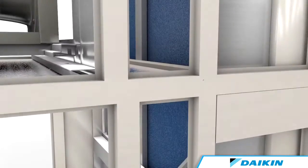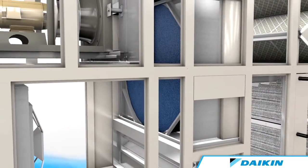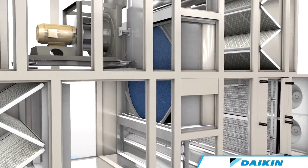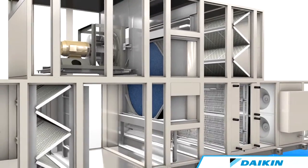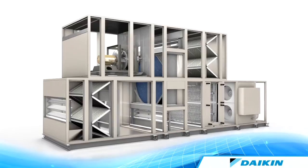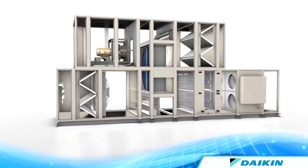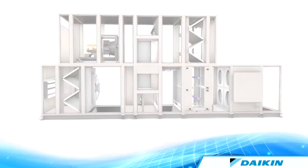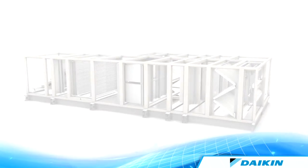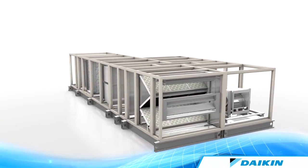We also provide multiple energy recovery options and configurations to give your system the best possible fit for your application. Fixed-plate heat exchangers and energy recovery wheels help increase unit efficiency and can be incorporated into stacked arrangements to minimize footprint. For height-limited applications, a side-by-side arrangement is offered that provides easy access for service maintenance.